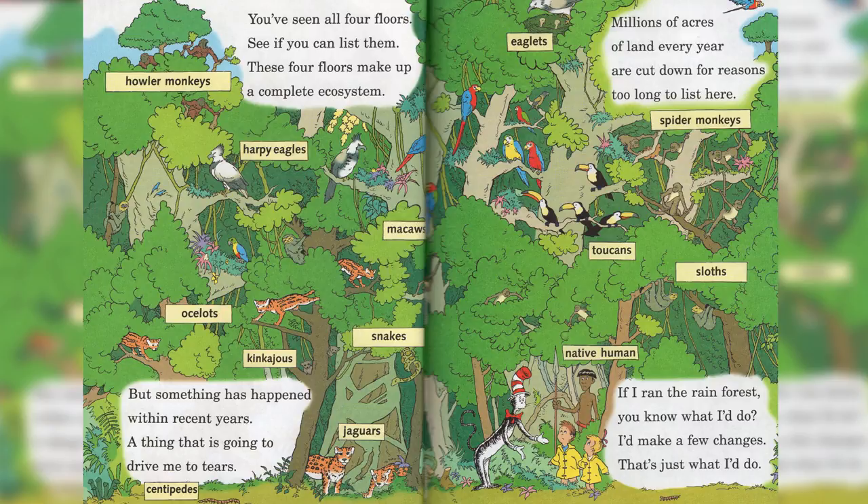Name all the animals in this ecosystem: howler monkeys, harpy eagles, ocelots, macaws, snakes, kinkajous, jaguars, centipedes, eaglets, toucans, sloths, and native humans.